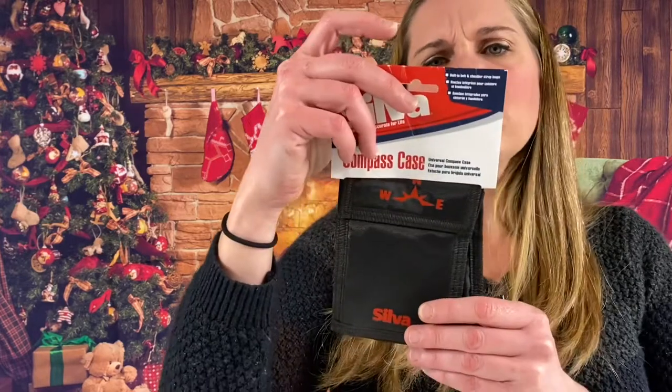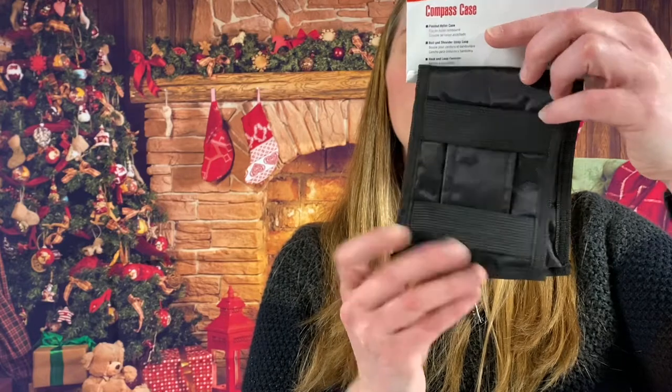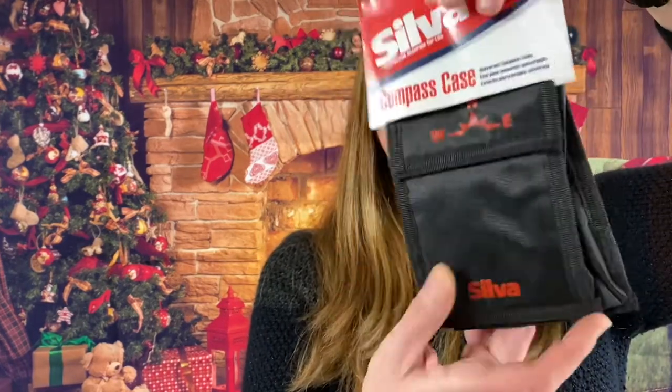Silver compass case with built-in belt and shoulder strap by Johnson Outdoors.